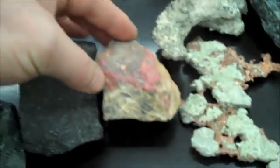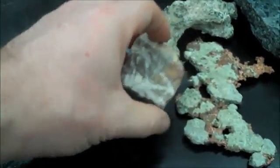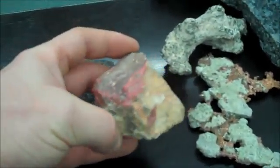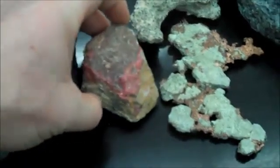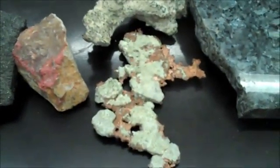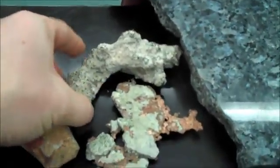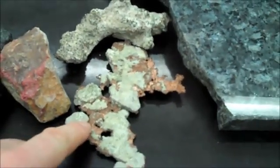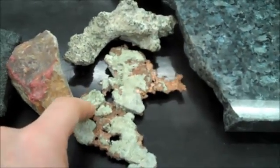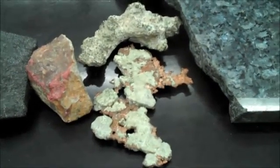Cinnabar looks like veins of red stuff — kind of like blood. It's mercury oxide. Native copper looks like copper metal — and it is copper metal. One piece here is a natural piece from Crete; the other is probably from a copper smelter.